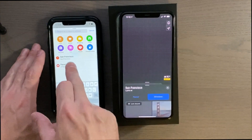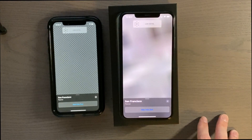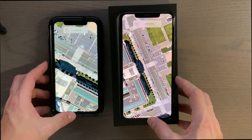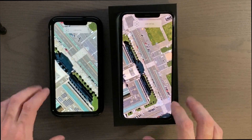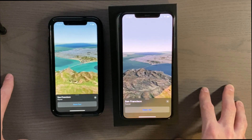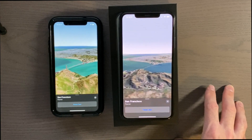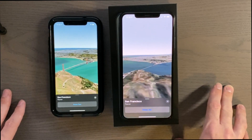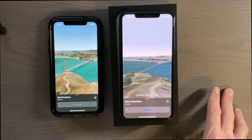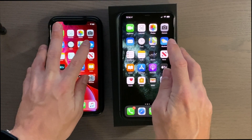Maps — 3, 2, 1. Let's do San Francisco and run our flyover test — both are pretty good. Let's go to weather — 3, 2, 1.